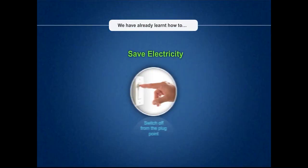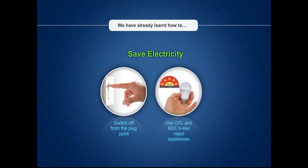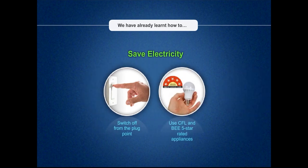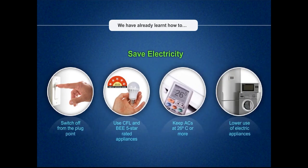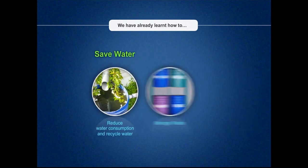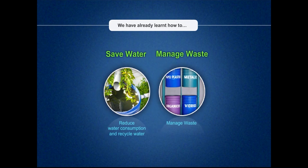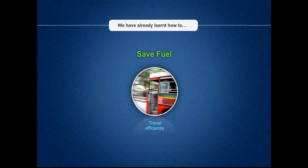The golden rules of energy and resource conservation are: 1. Appliances should always be switched off from the plug point. 2. Only CFL and BEE 5-star rated appliances should be preferred. 3. Use of electric appliances should be minimized. 4. Water should be recycled and water consumption reduced to the extent possible. 5. Waste should be managed intelligently and more trees should be planted. Efficient travel should be encouraged.